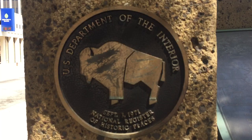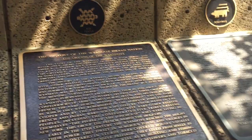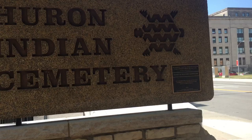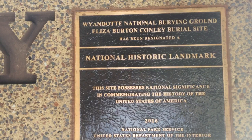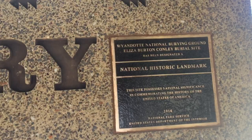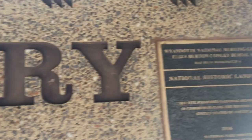There are over 90,000 places on the National Register, but in 2016 it was named a National Historic Landmark — the Wyandotte National Burial Ground and the Eliza Burton Conley Burial Site. There are only about 2,500 of these. We're going to talk about Eliza Burton Conley and call her Lida, which is what she went by.